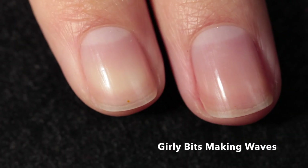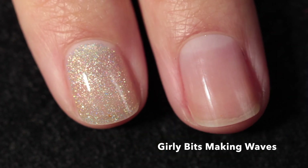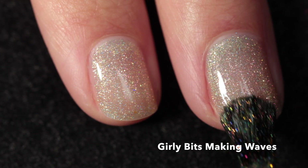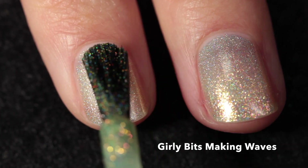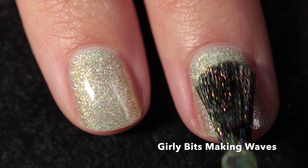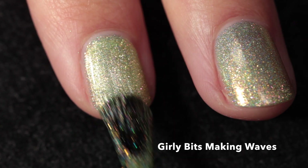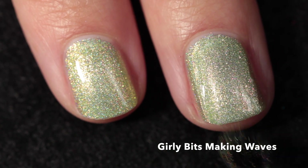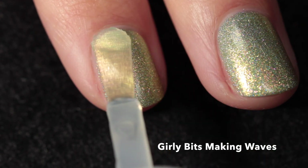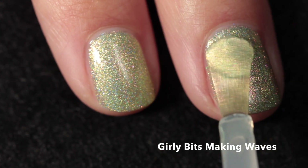Here we have Girly Bits — this one is called Making Waves and it is a pale sea green with a strong gold-orange-green-blue aurora shimmer and a good dose of holographic flakes. This one starts off pretty sheer, and I think it looks best when you build it up in three coats. It has a really beautiful foily finish overall — definitely giving a mermaidy feel, like a fish scale look but in a really beautiful way.